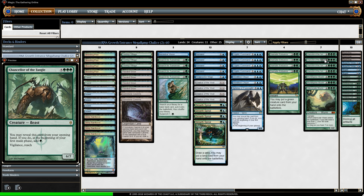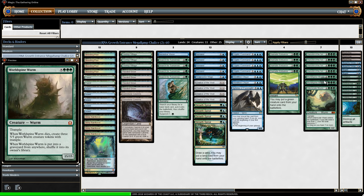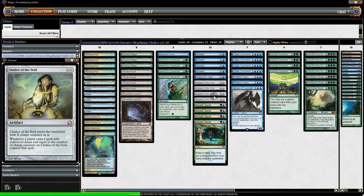With five mana at instant speed via Dramatic Entrance, we can throw in any of the big creatures. One option is Chancellor of the Tangle — we mostly use it for the one green mana at the start of our first turn, but a 6/7 with vigilance and reach is also very good at instant speed. We also have Worldspine Wurm — when it dies you make three 5/5 Wurm tokens. It's vulnerable to Path to Exile but Chalice of the Void does protect it.